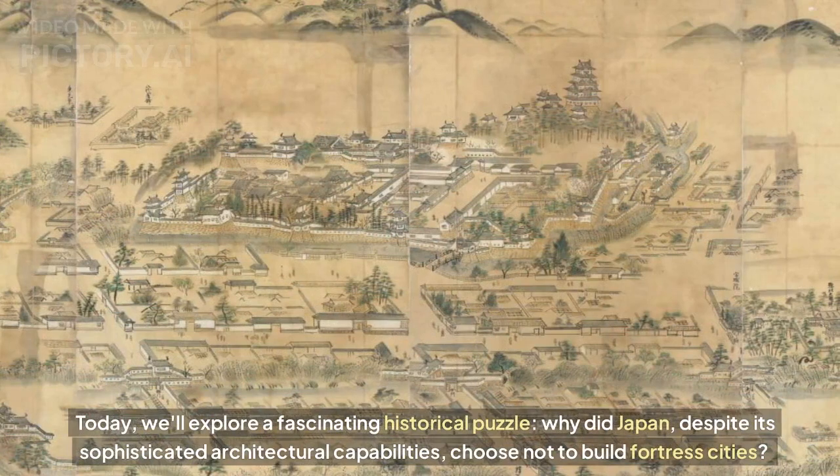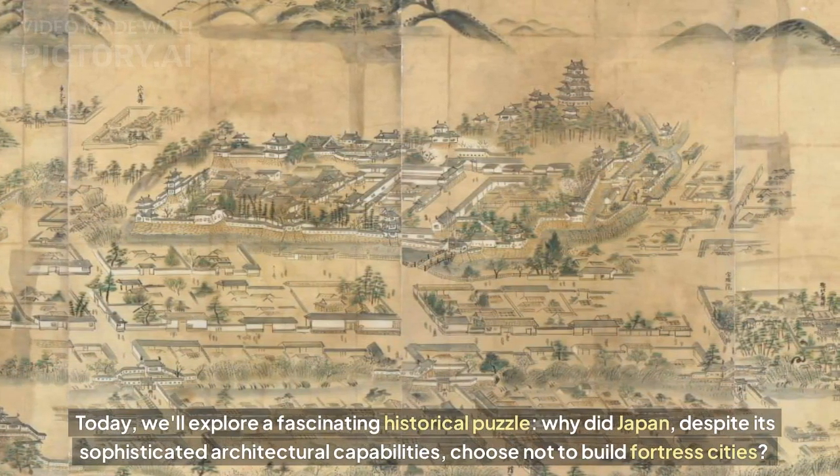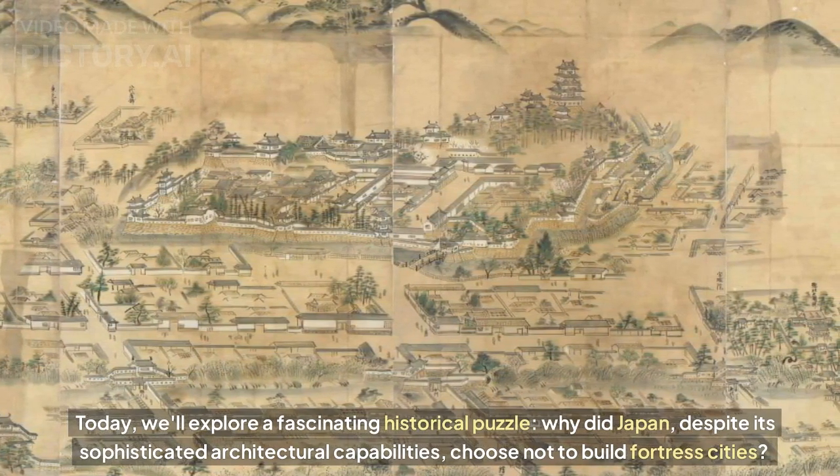Yet halfway across the world, Japan took a remarkably different approach to castle defense. Today we'll explore a fascinating historical puzzle: why did Japan, despite its sophisticated architectural capabilities, choose not to build fortress cities?